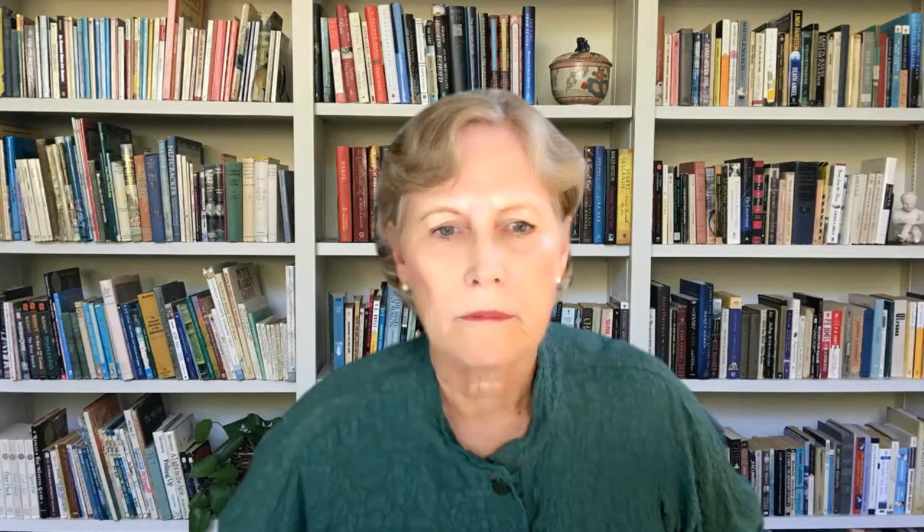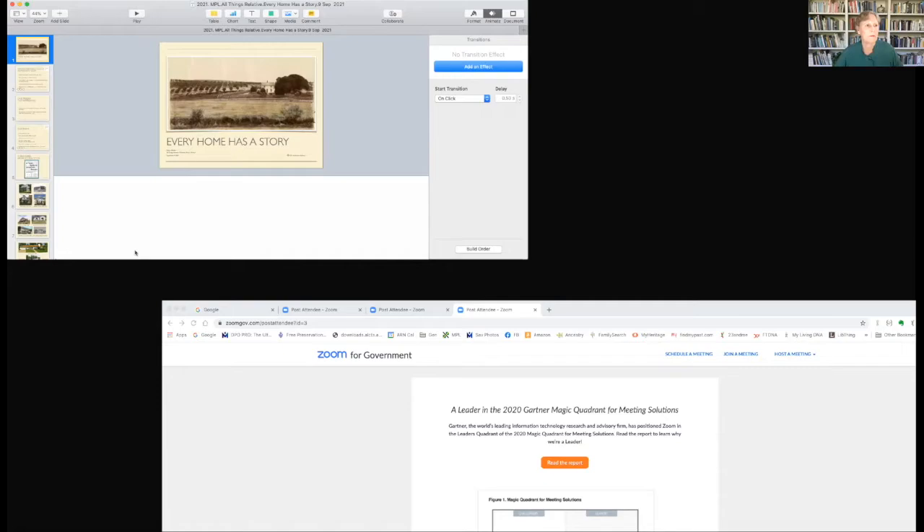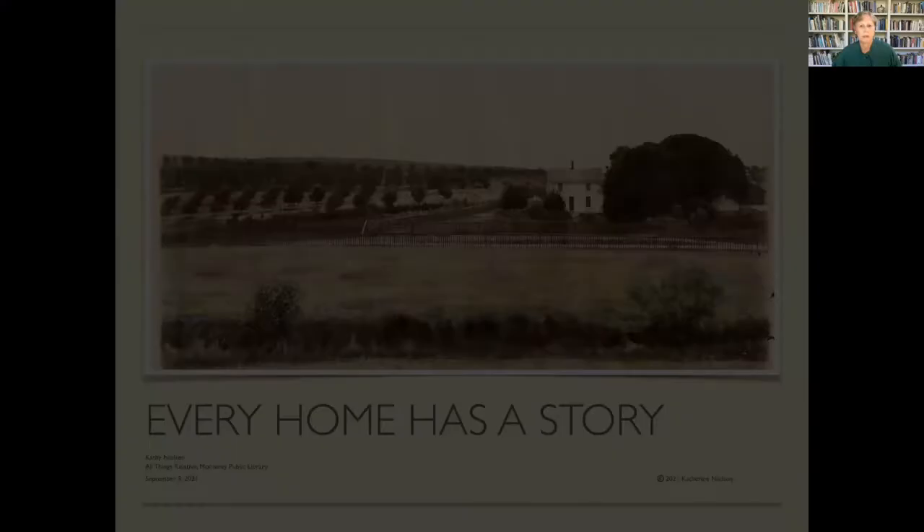I'm going to go ahead and share my screen. Do you see my screen, Sean? Yes, looks great.